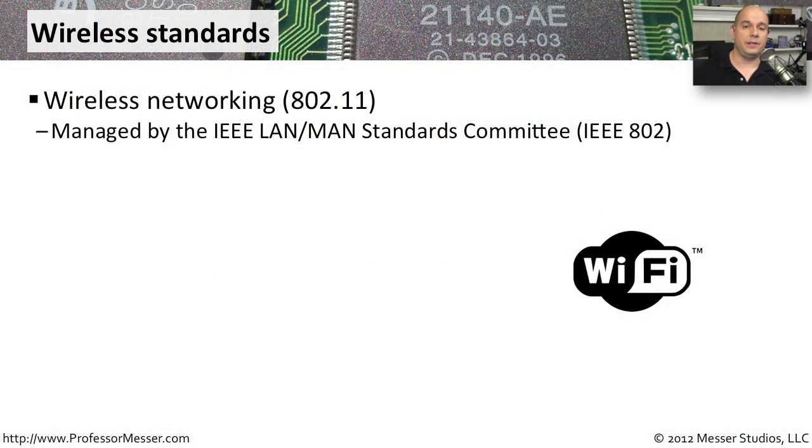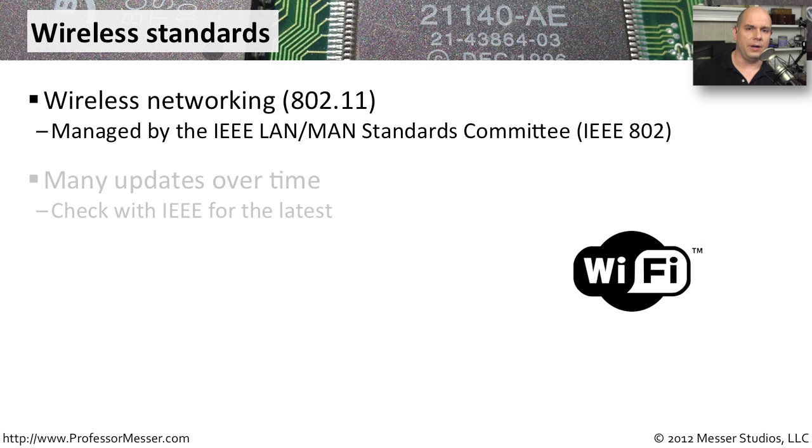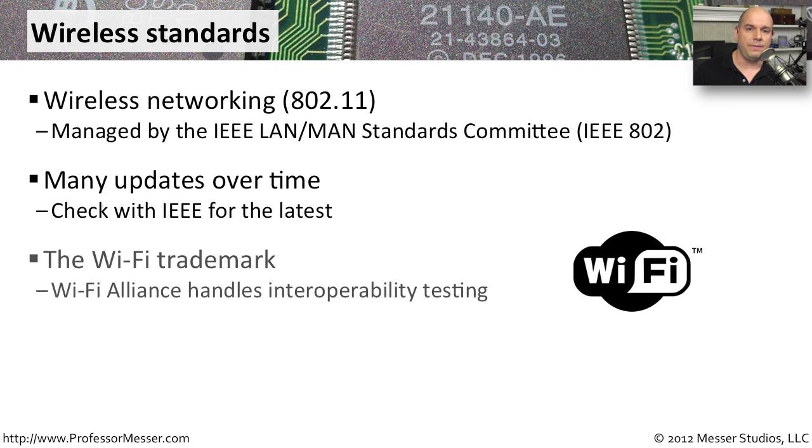In this video, we're going to look at a lot of different IEEE 802.11 wireless standards. These standards are maintained by the IEEE committee for the LAN-MAN standards, the IEEE 802 section. There are a number of wireless standards that are changing all the time, and you can always check the IEEE website for the latest. The Wi-Fi trademark you'll see on Wi-Fi devices requires interoperability testing, and as long as devices match those standards, they get that Wi-Fi logo right on the box or device.